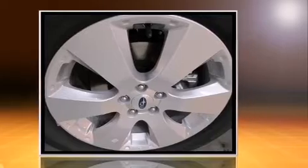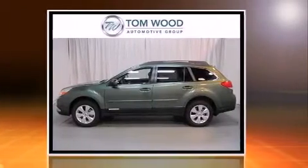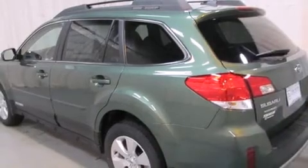Top features include heated front seats, leather upholstery, remote keyless entry, a roof rack, and a split folding rear seat.